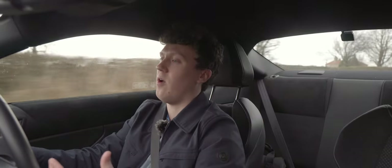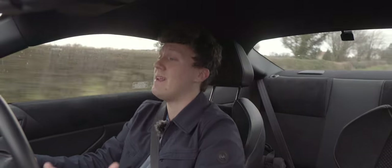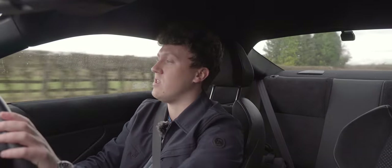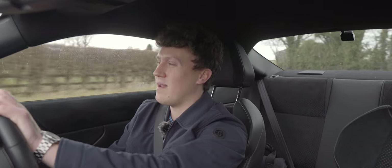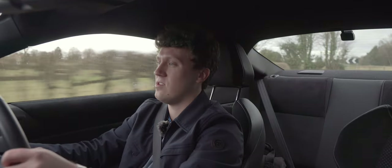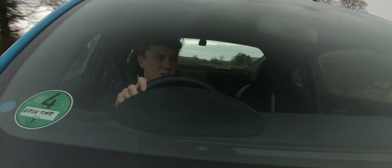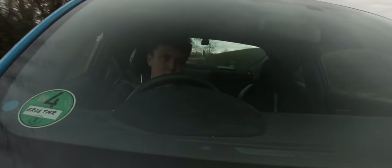We also have to touch on the whole price point thing, because it's amazing that Toyota is selling this car for low £30,000s here in the UK. It's just completely unheard of these days — car prices seem to be getting higher and higher, yet £32,500 for a new one is just fantastic for the package. A proper back-to-basics sports car.